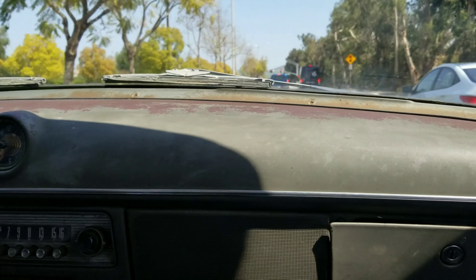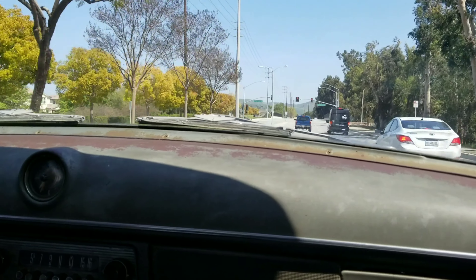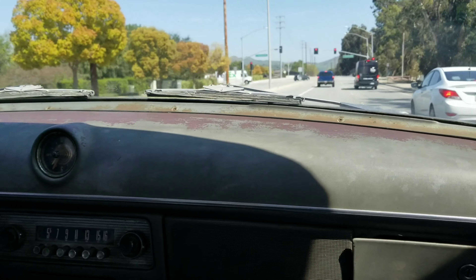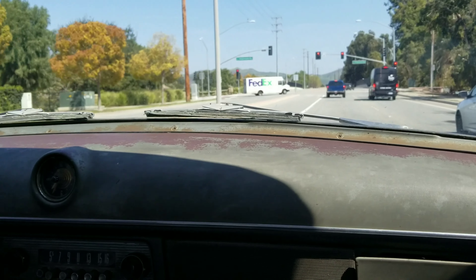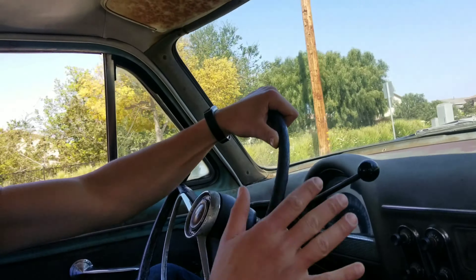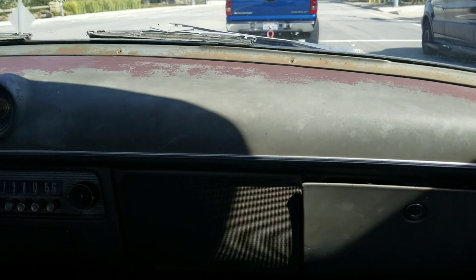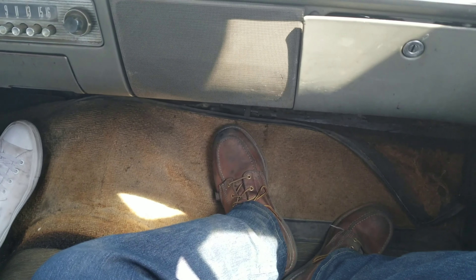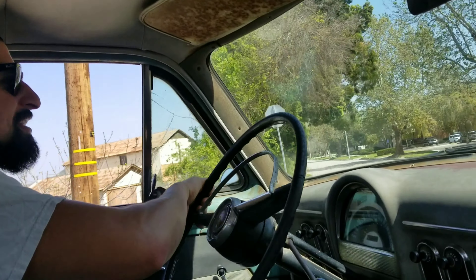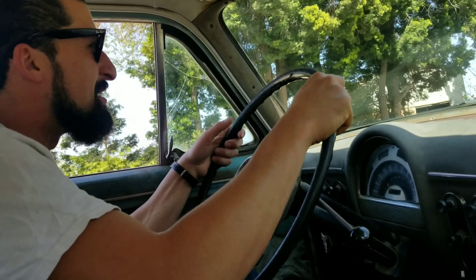How does the alignment feel? The alignment feels all right. I'm going to put some different tires on it — some newer, or at least used tires in better shape than these. They're mismatched and some are different sizes, so it does affect the ride, handling, and everything. We'll do that. Just got the registration on it today — my tags are good.